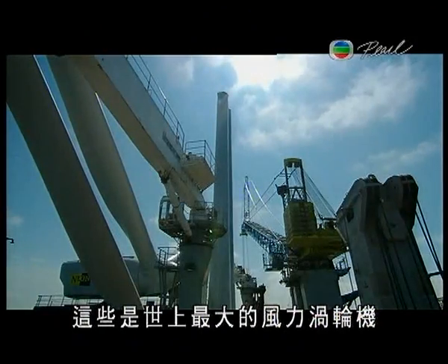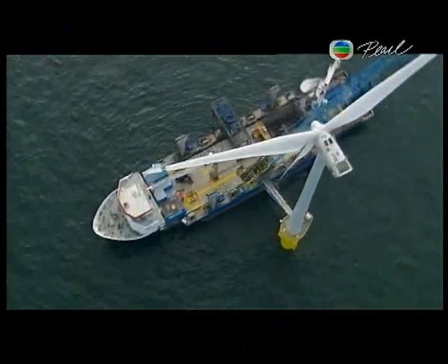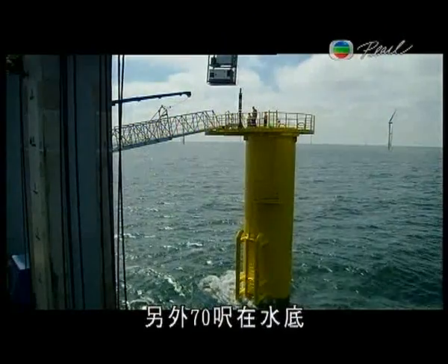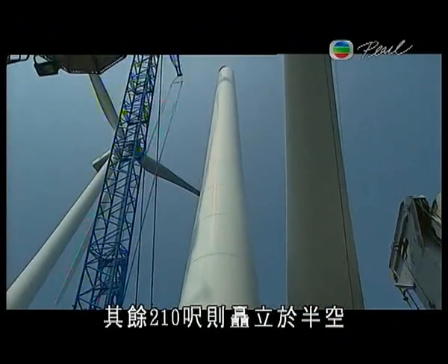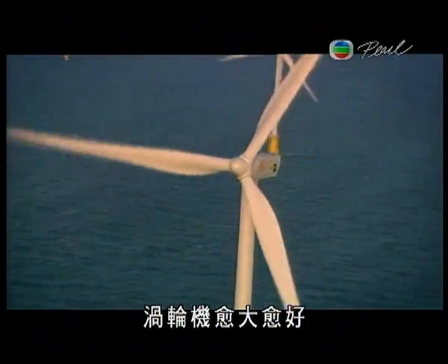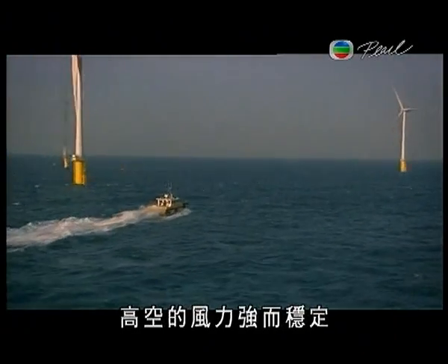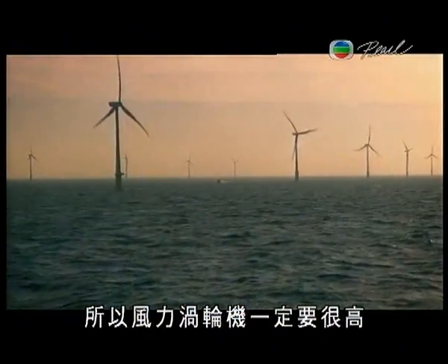You're looking at some of the largest wind turbines ever being built on the planet. Nearly 100 feet of the turbine is sunk into bedrock beneath the sea floor, another 70 feet is underwater, and the remaining 210 feet rises to the sky. You want wind turbines to be big because big is beautiful in this business — it means it's efficient, it's powerful, high up where the wind is strong and constant, so energy is converted more efficiently. That's why wind turbines always have to be very tall.